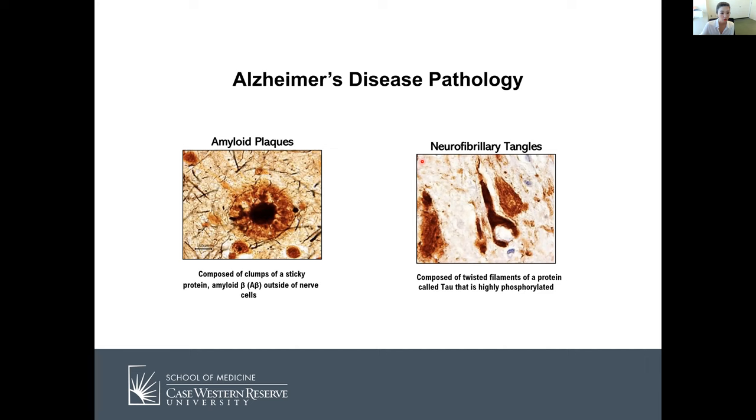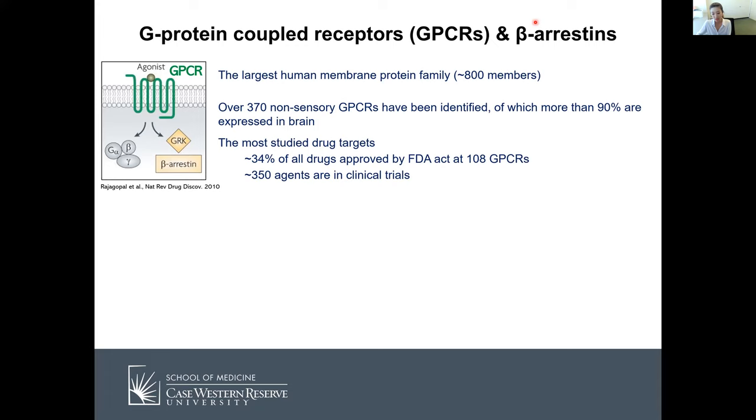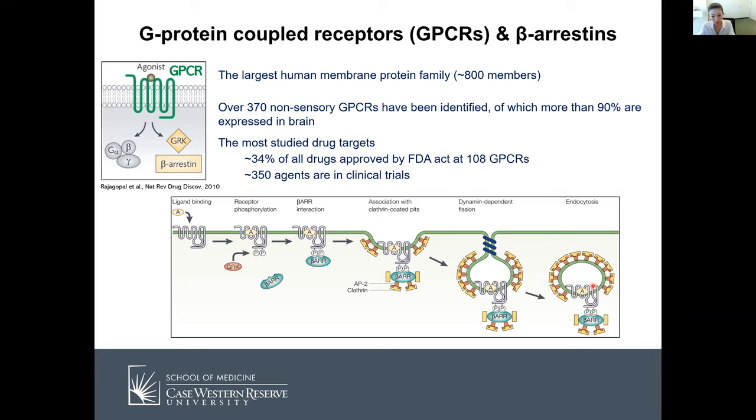Since my talk is going to be about beta-arrestins, I'd like to give some background about G-protein coupled receptors and beta-arrestins. G-protein coupled receptors are the largest human membrane protein family, roughly 800 members and the most studied drug target — about 34% of all FDA-approved drugs act on 108 GPCRs. Beta-arrestins were initially identified to terminate GPCR signals. When ligands bind to GPCRs, GRKs phosphorylate different GPCRs, and then beta-arrestins come and internalize the whole process.